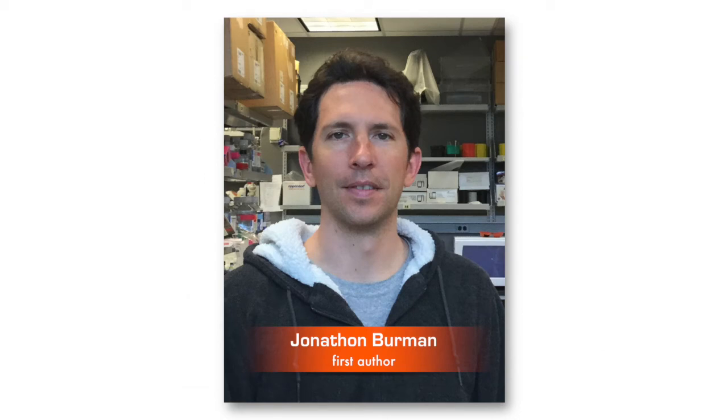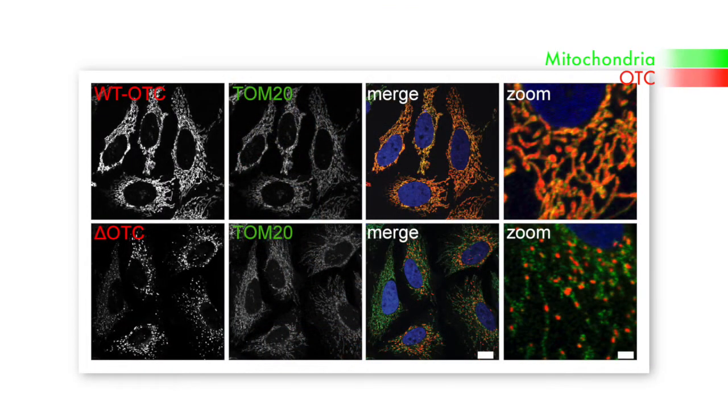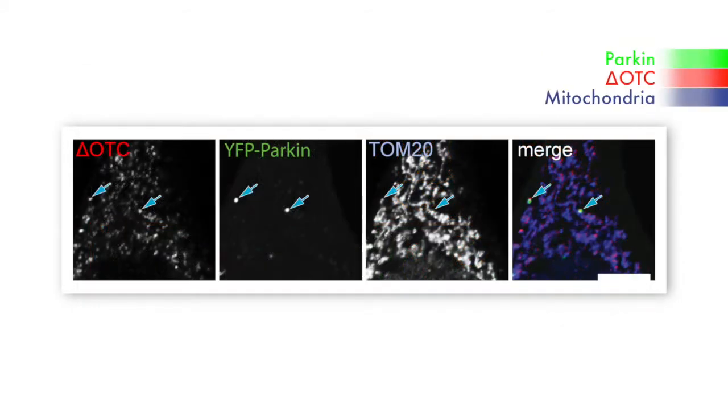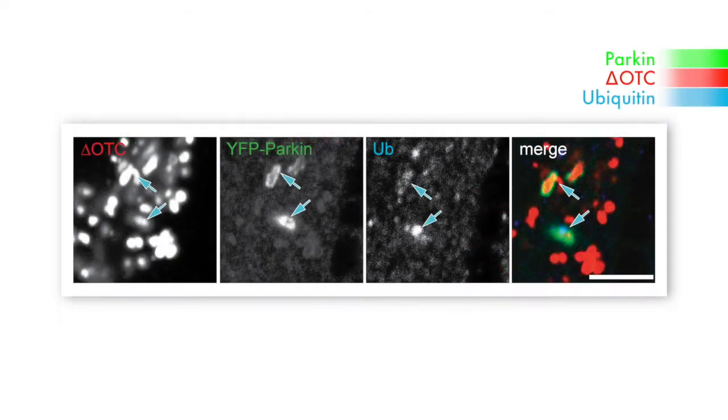Yule and colleagues, led by Jonathan Berman, examined the localisation of these proteins inside cells. John found that the misfolded protein forms aggregates within the mitochondria, and Parkin would be recruited locally, right where the protein aggregate is. PINK1 could accumulate in little spots, and ubiquitin would accumulate in those same spots, as ubiquitin is a product of Parkin activation.